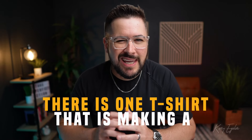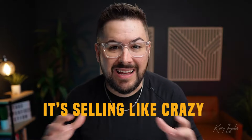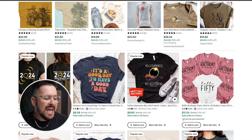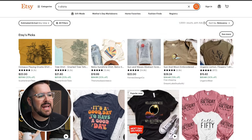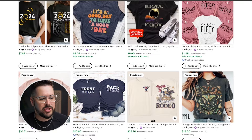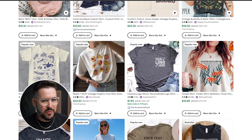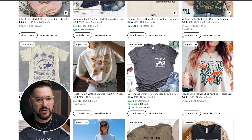There is one t-shirt that's making a huge splash in the print on demand world right now. It's selling like crazy and you probably need to be selling it in your store. I've got Etsy open and I want to show you a trend that's happening right now in the print on demand world — and it's really not just in the print on demand world, it's kind of an apparel trend overall. You can take advantage of this trend by selling one specific t-shirt model that is widely available among a lot of print on demand providers.